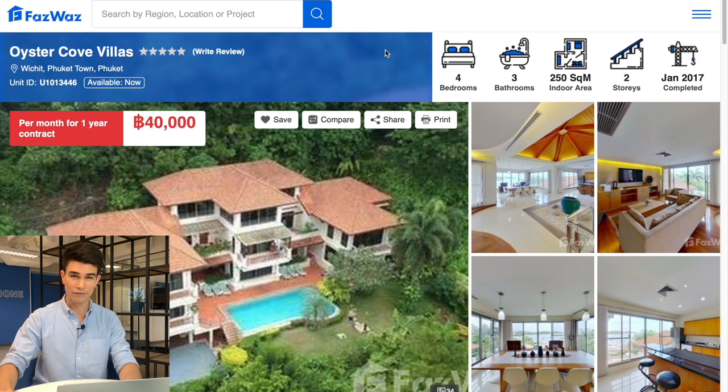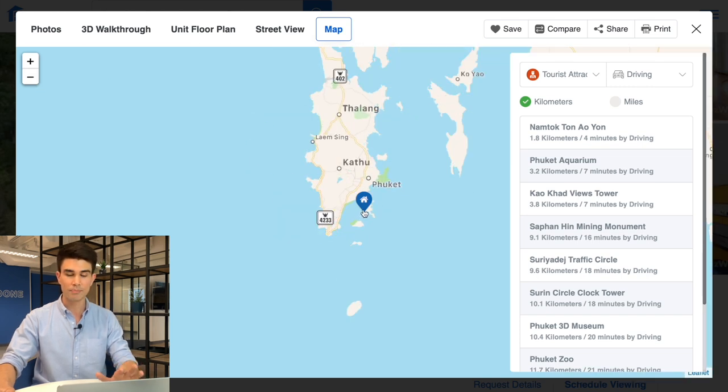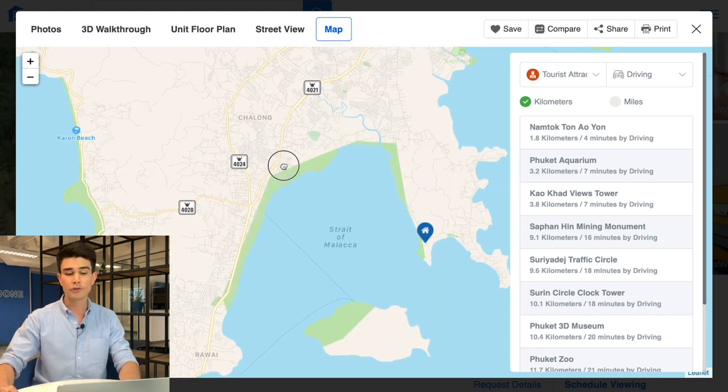The next place is a house for rent — a four bedroom, three bathroom, 250 square meters in size, two-story house called Oyster Cove Villas, completed in January 2017, available for 40,000 baht per month on a one-year contract. I chose this one because it's also located right next to the beach, so you get a beach and ocean view. It's on the southern tip of the island in Cape Panwa, one of my favorite areas in Phuket — very peaceful, close to Chalong Bay and Phuket Old Town. I love Phuket Old Town — very cultural, and the food there is fantastic.